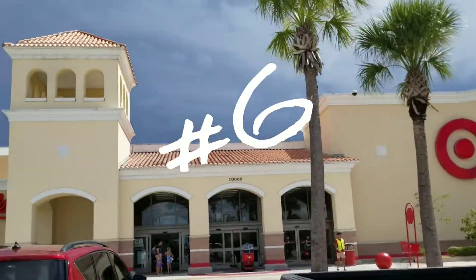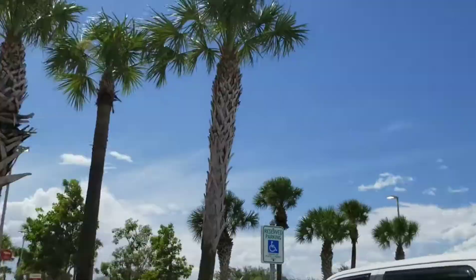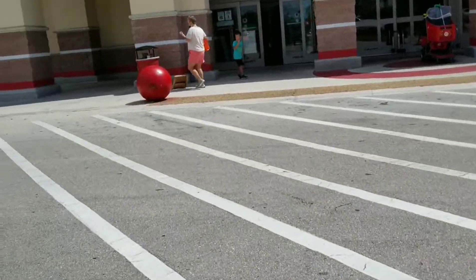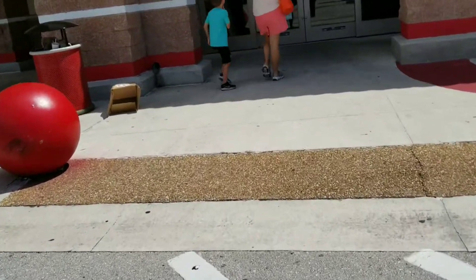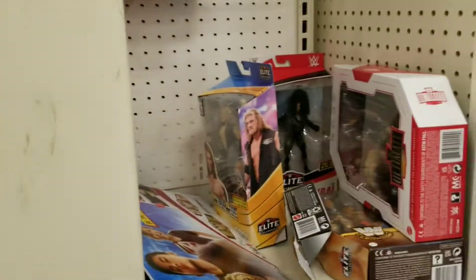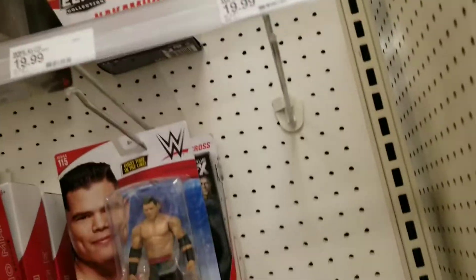Stop number five — a Super Target. Rain clouds are coming in so this is definitely going to be the last stop of the day. I've got stuff at home I need to get covered up. Let's go inside and see if our streak of luck can continue and hopefully find some more Justice League figures — come on Target, help us out.